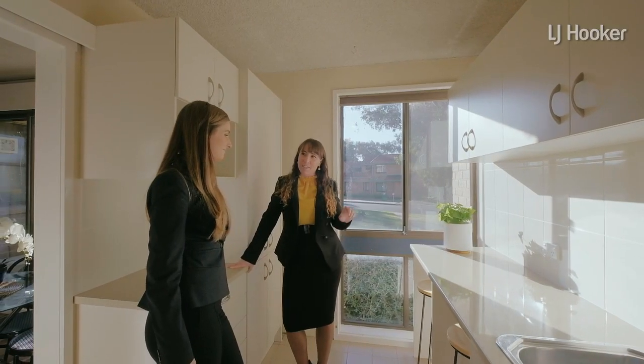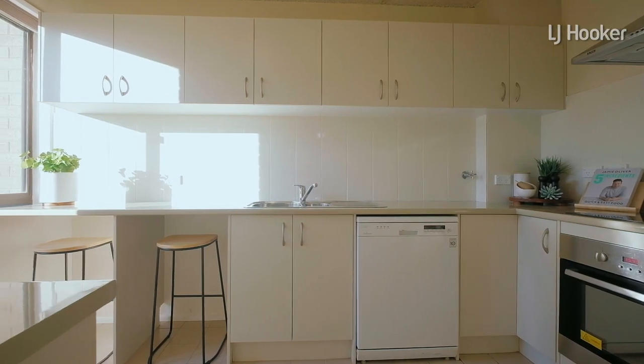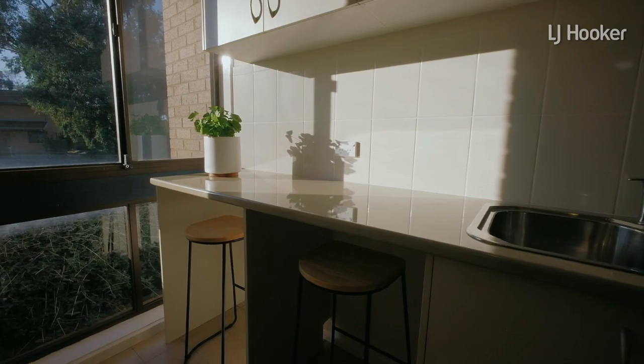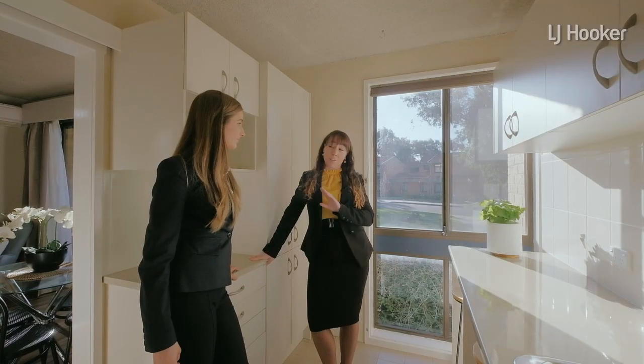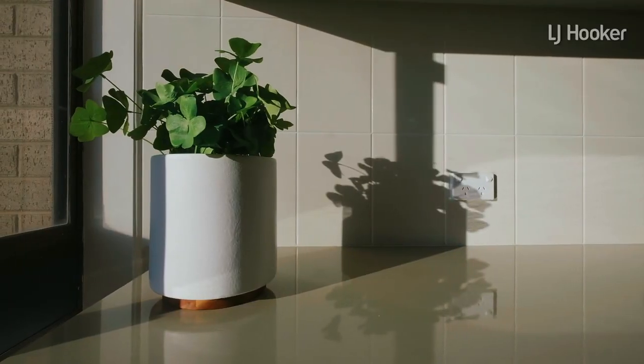I reckon the game changer here though is this kitchen. Now these were originally designed to have that communal laundry, but the owner has actually gone to a lot of effort to make sure a washer and dryer space is built and plumbed in. So if you don't want the communal laundry, we've got some space here — otherwise, what a fabulous spot for a morning coffee.